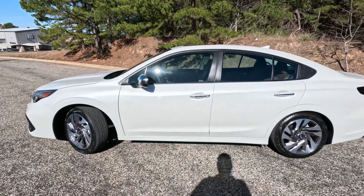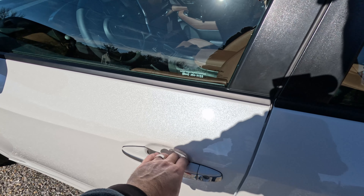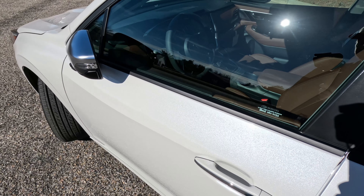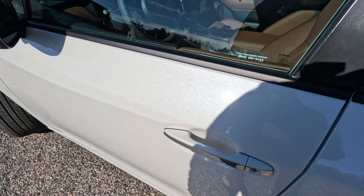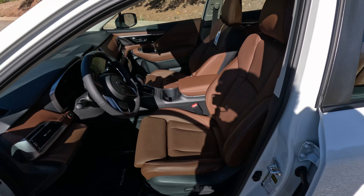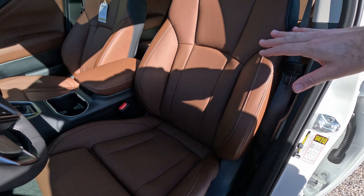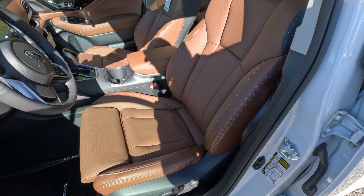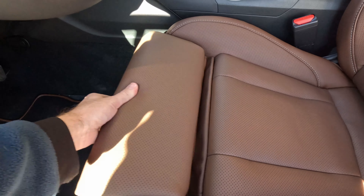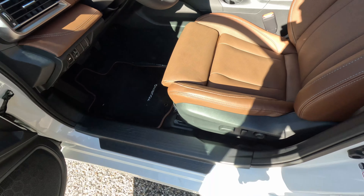Before we move inside, I did want to show you the key. Typical Subaru proximity key — nothing different or unusual if you're familiar with the brand. Lock, unlock, the Subaru logo trunk button which you have to hold, and a panic button. You can keep this in your pocket and just come up to the vehicle. There is a touch-sensitive area on the back that unlocks it and a touch-sensitive area in front that locks it. The mirrors do fold into place when locked.